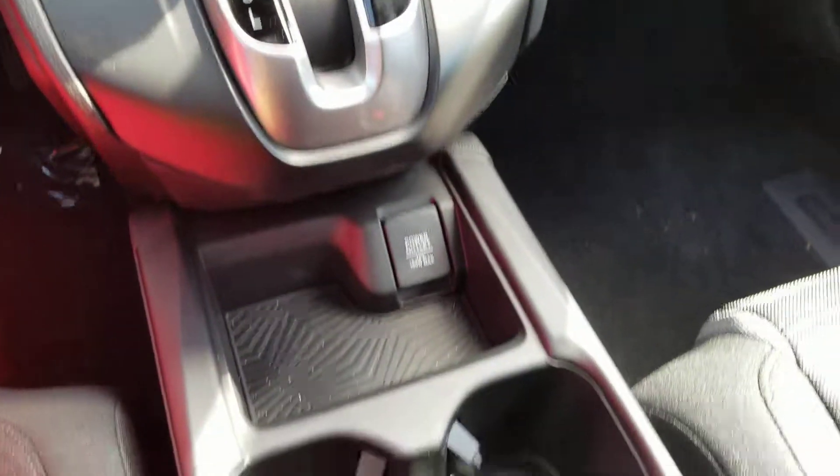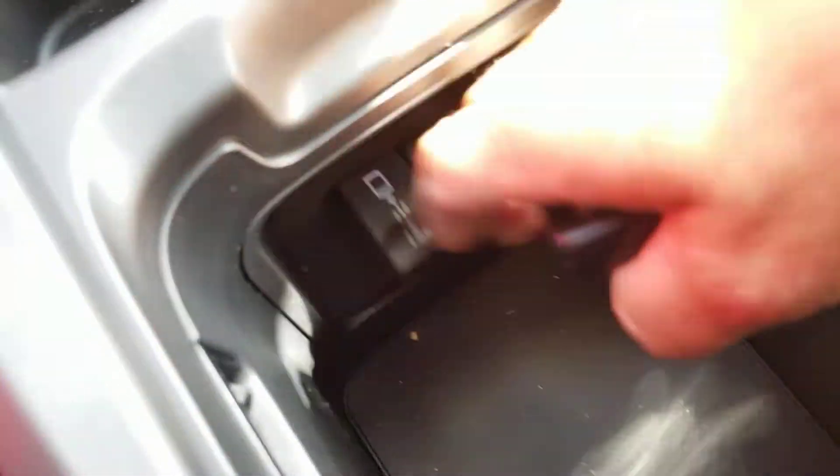Electronic parking brake, brake hold, cup holders, sliding tray, and more USBs down here.